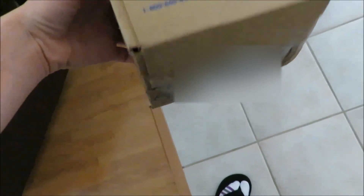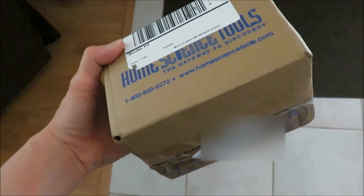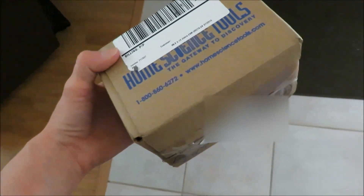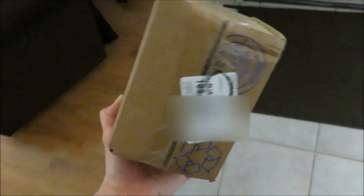I knew today I was supposed to get a package from Home Science Tools with our science stuff in it. I opened the door and there was a box there, but it's this itty bitty thing. This is not what I was expecting at all, so I'm gonna have to open this up and see what happened.